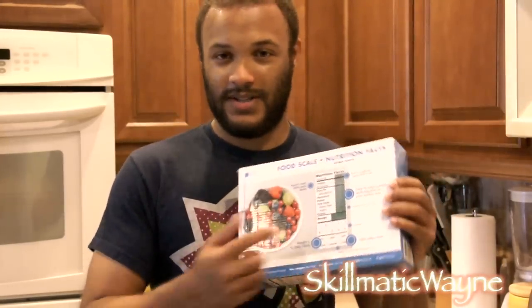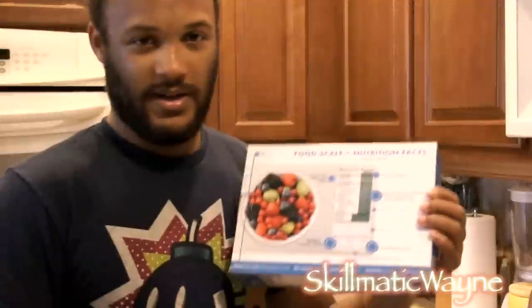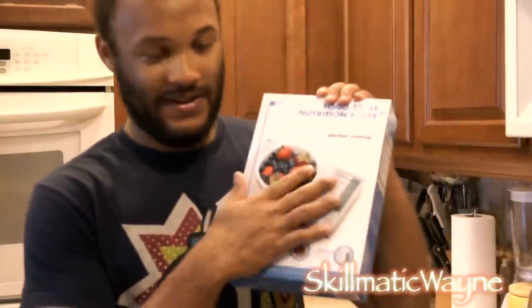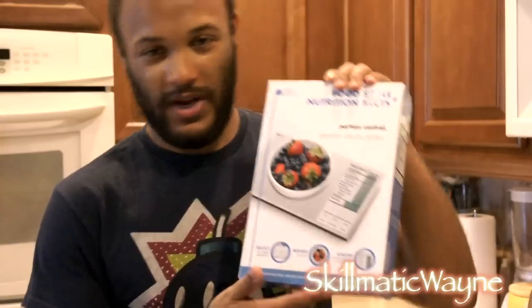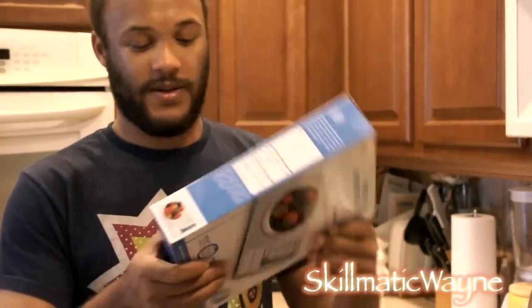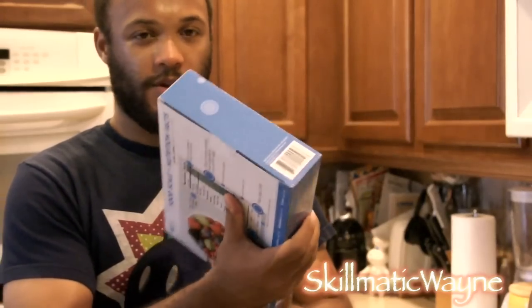My Fitness Pal tracks all your macronutrients — and so does this scale too. This thing gives you a running total every day of what you're eating and how much it is. Sometimes the nutrition label may be misleading, and this actually has all the information based upon the weight and everything. So I want to go ahead and do a video on that.